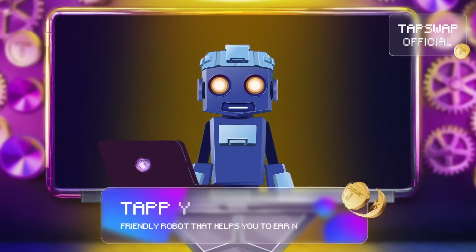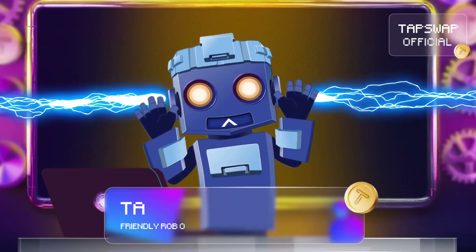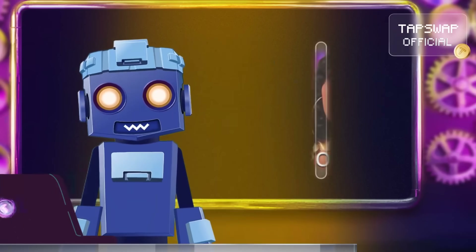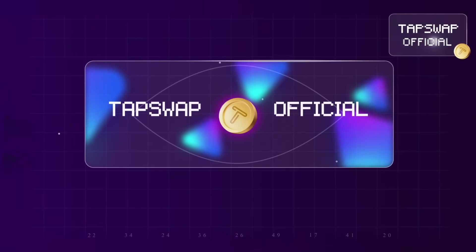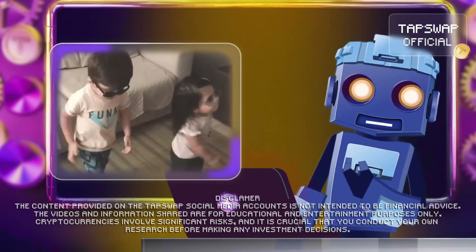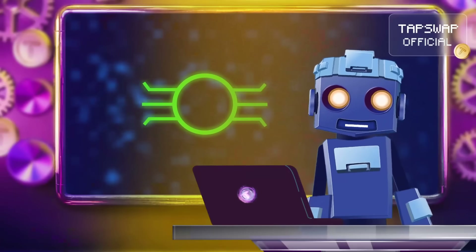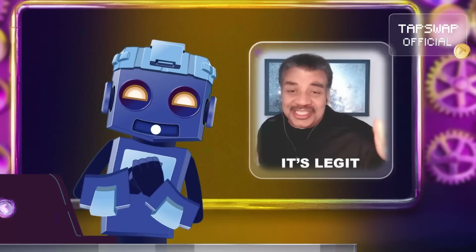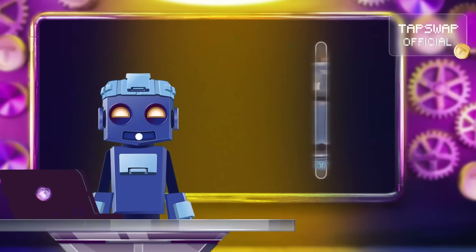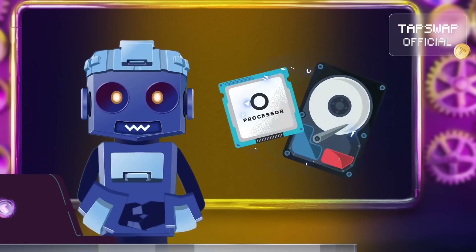Hey, my crypto enthusiasts! Today we'll plug into the topic of nodes and process their importance for the world of crypto. A node is a computer that verifies transactions before they get added to the blockchain, making sure everything is legit. Without nodes, the whole crypto network would fall apart.